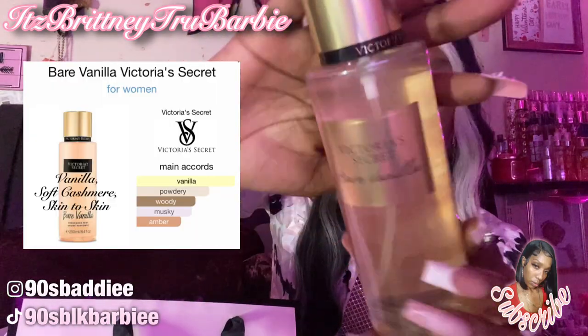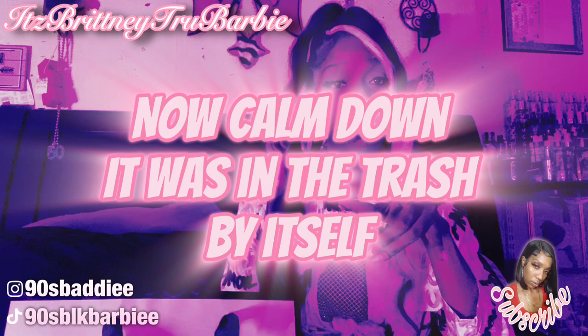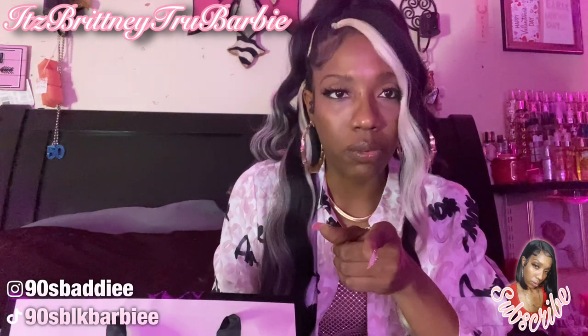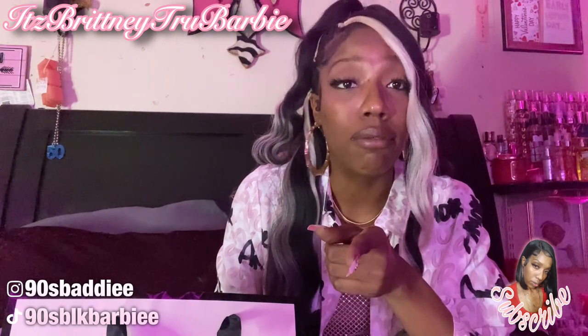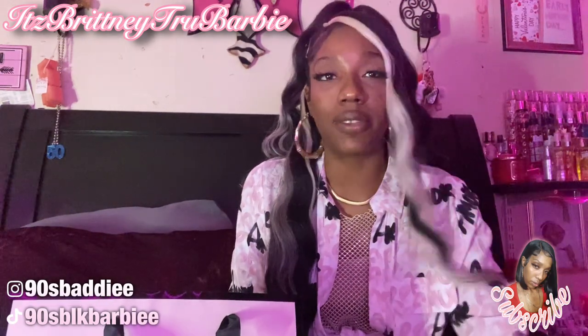Our next store is Victoria's Secret. The first thing I got is the Victoria's Secret Bare Vanilla body mist. This is lovely and beautiful — it smells so good. What made me want to get this is I was at work and there was an empty bottle of the Bare Vanilla lotion in the trash. I went in that trash and picked up that bottle because I wanted to see what it smelled like. There was enough left for about two days and I loved it — it smells so good even with just a little bit.